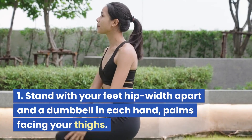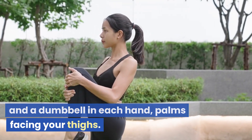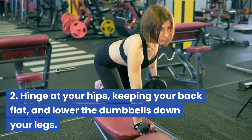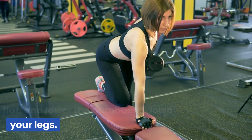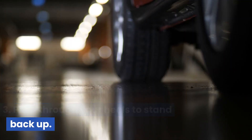Dumbbell deadlifts: stand with your feet hip-width apart and a dumbbell in each hand, palms facing your thighs. Hinge at your hips, keeping your back flat, and lower the dumbbells down your legs. Push through your heels to stand back up.